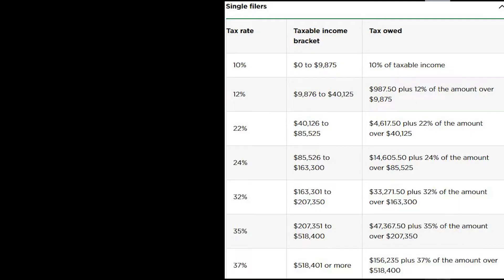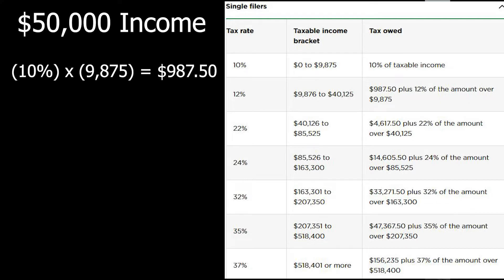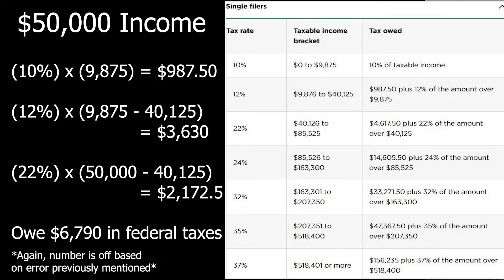So if you made $50,000, you would pay 10% federal income tax on the first $9,875 of earned income. You would then pay 12% federal income tax on any income above that but below $40,125. Lastly, you would owe 22% on the money earned above $40,125 up until your $50,000 full salary. Add it all up, and you would be liable for $6,726.50 in federal taxes that year.